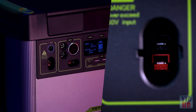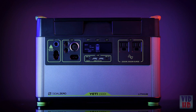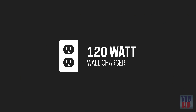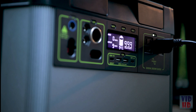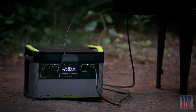The maximum input the Yeti 1500X can accept is 660 watts. The included 120-watt wall charger will recharge the Yeti in 13 hours, but it can be charged in as little as 2.5 hours from solar or other fast-charging power supplies. The intuitive LCD display lets you view input, output, time to empty and full, and current battery level.